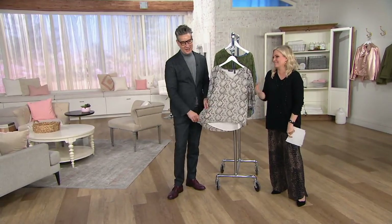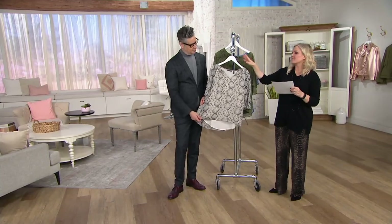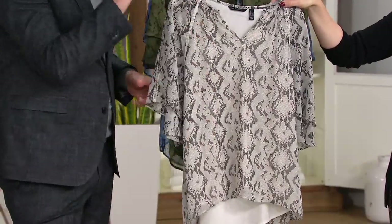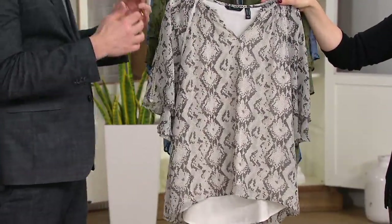My husband's like, seriously, the boxes that come to our house. This one is stone, and it's like a natural python — one of those snakeskin prints which are so popular.